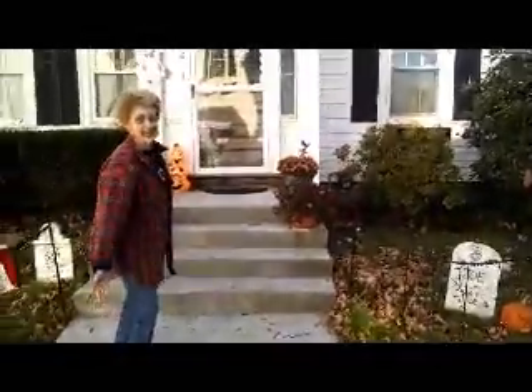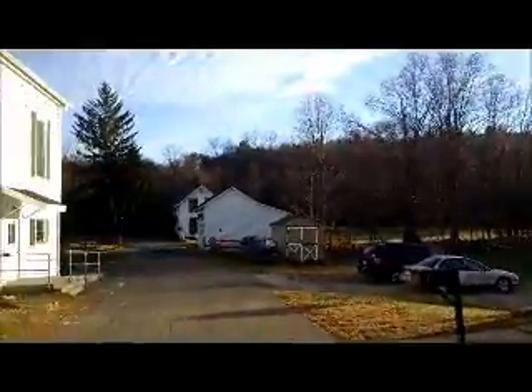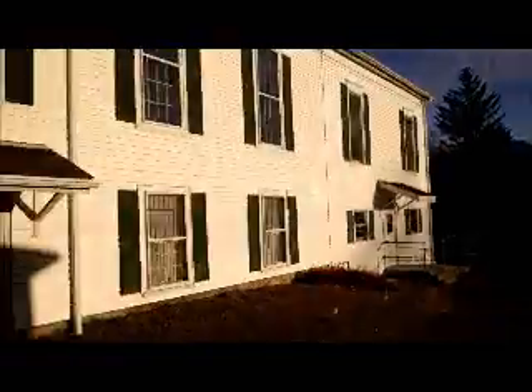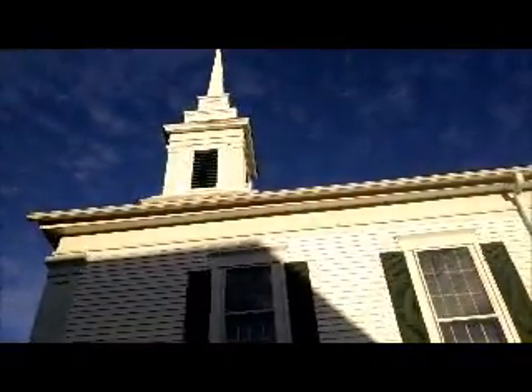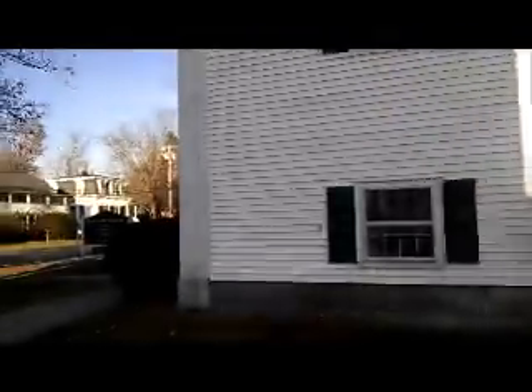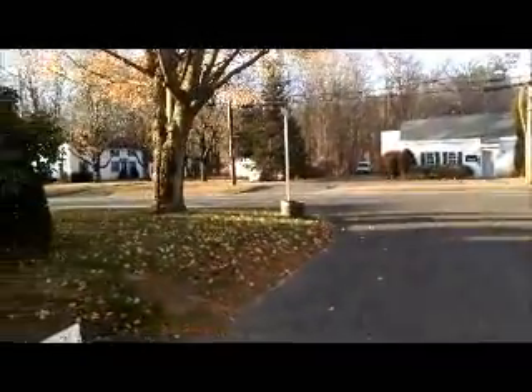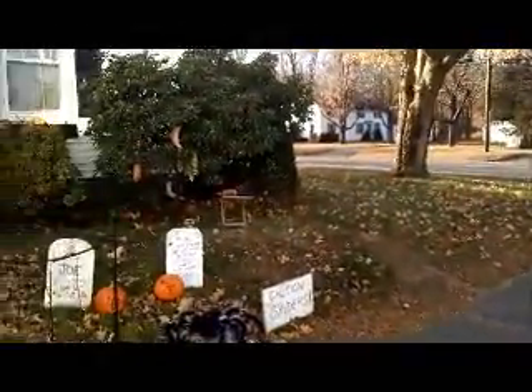This is the parsonage of the Federated Community Church. To show you how close we live to the church, Todd, why don't you just turn around for a minute. Here's our house, and that's a road, and then there's the church. There's the steeple — on Sunday morning we fill it with people. There's Main Street, and then back to our road and our house.